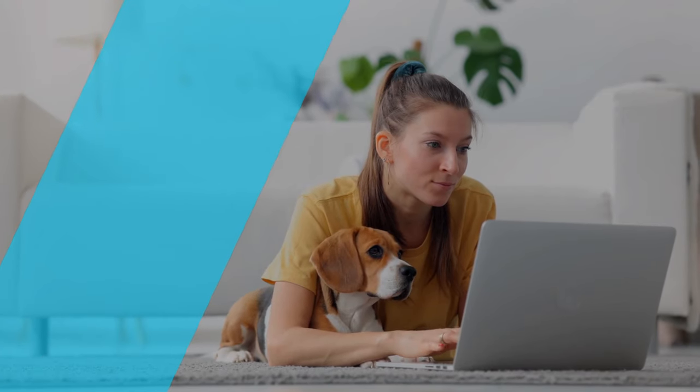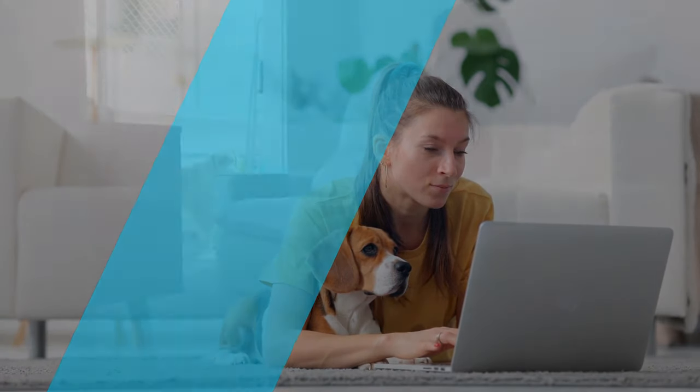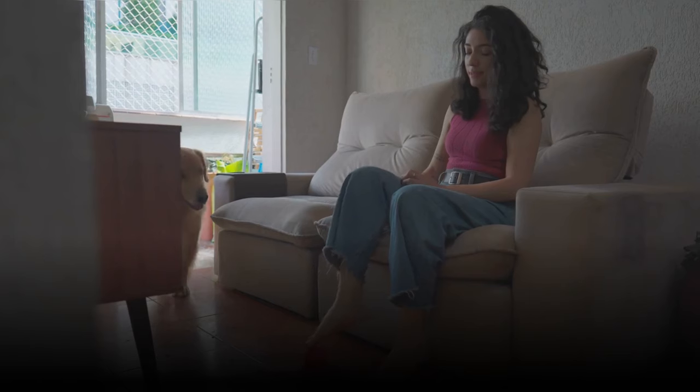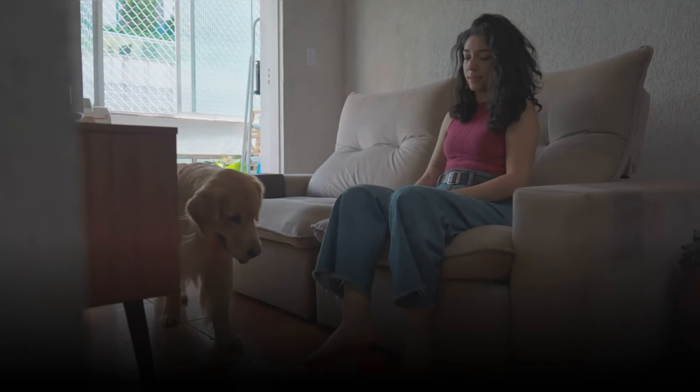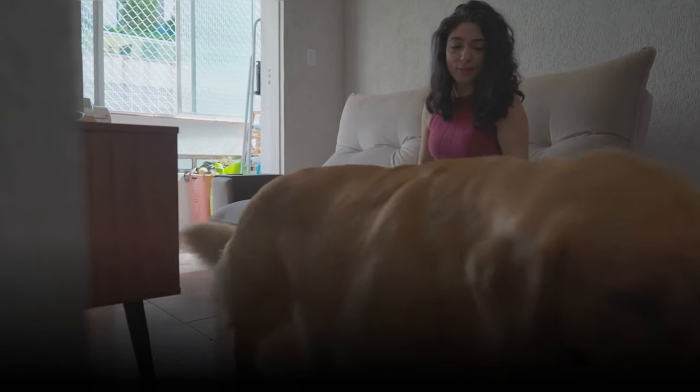Living in an apartment with a furry friend can be amazing. However, potty training a new puppy in a smaller space can feel daunting. Don't worry, apartment dwellers. With consistency, patience, and these practical tips, you can successfully potty train your pup and create a harmonious home environment.